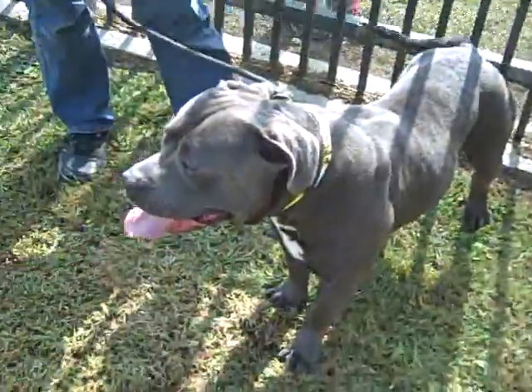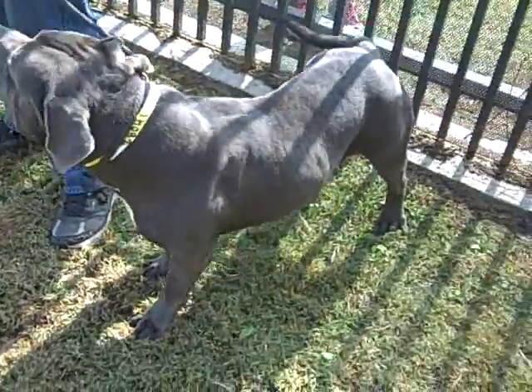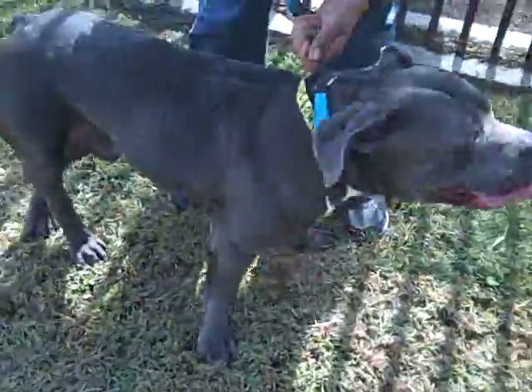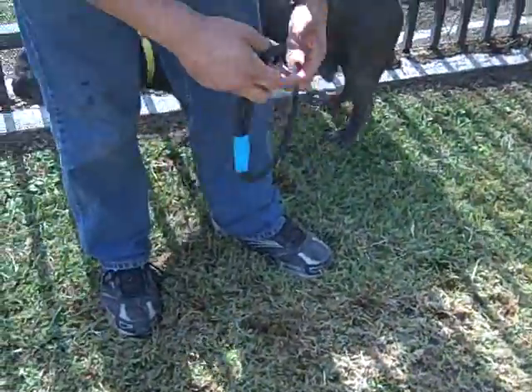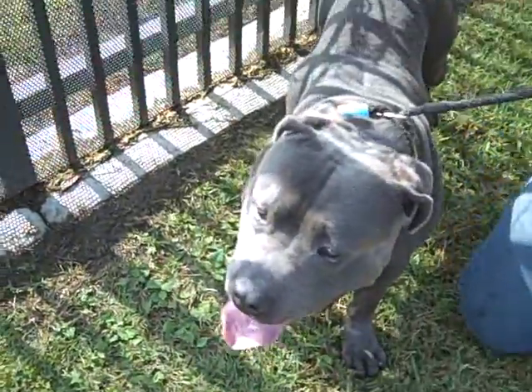So we love Dozer. This guy's a volunteer favorite. He's beautiful, he's a stunning specimen — 84 pounds of wow. Gorgeous blue pitty, super sweet. He's a wonderful age of four years old. He actually walks well on a leash despite his size.